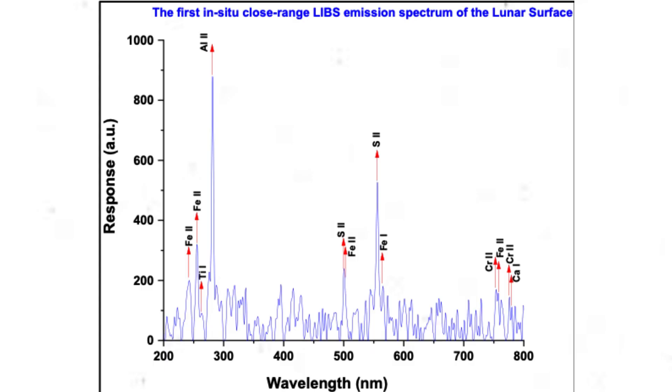On August 30, the Pragyan rover detected the presence of sulfur on the lunar surface near the south pole using a laser-induced breakdown spectroscopic instrument. Additionally, the rover identified other elements like aluminum, calcium, iron, chromium, titanium, manganese, silicon, and oxygen.